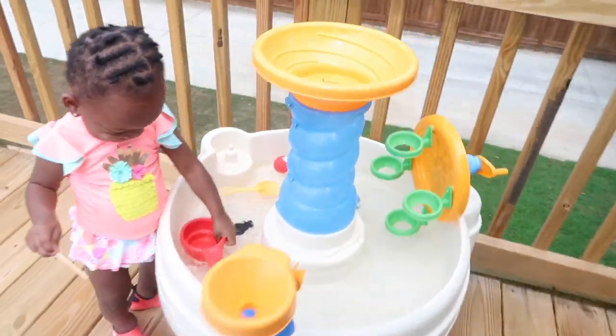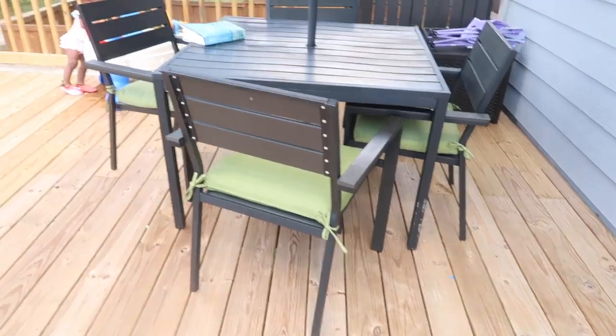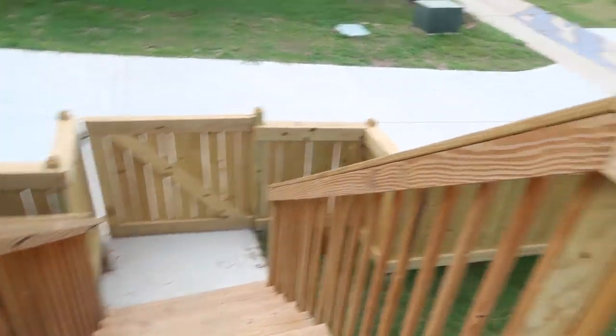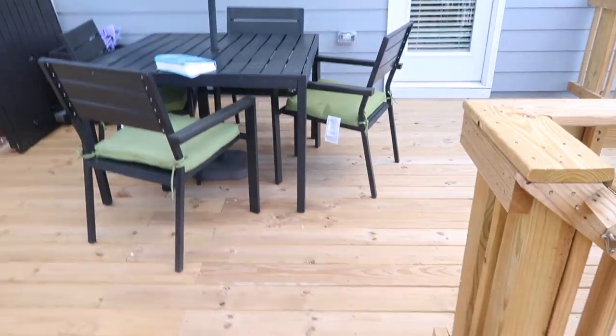Harper has her little water table and she's playing over here. We also have a little grill situation and a table we brought from the old house. Everything is fixed now the second time around. This space will be great for entertaining — we can put a fire pit in that corner and still have space for food and celebrations up here.